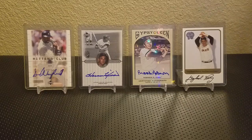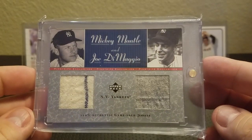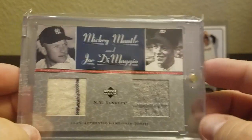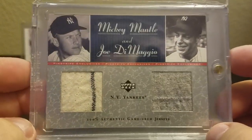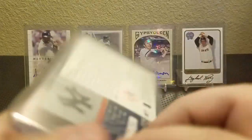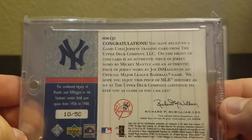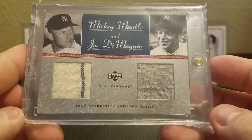Number 2 is this Pinstripe Exclusive dual jersey — Mickey Mantle and Joe DiMaggio. Really cool. You can really tell these are old; more of the gray flannel there. Nice piece of pinstripe from Mickey Mantle, perforated. This one is numbered to 50. The same authentication on the back — both jerseys worn in Major League Baseball games from both players. Really cool card.